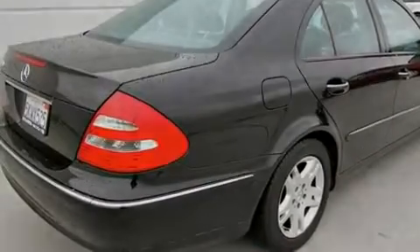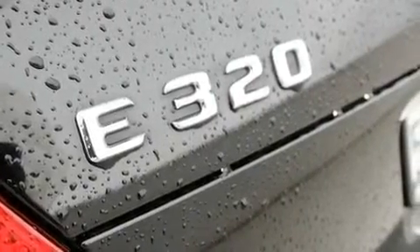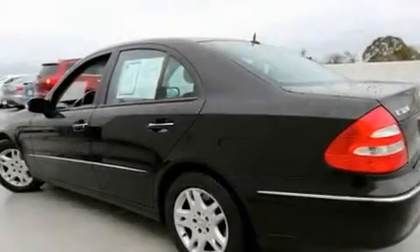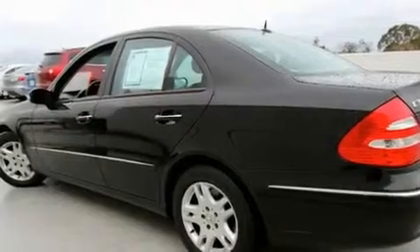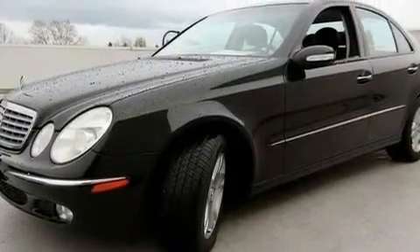Its top features include steering wheel memory settings, a moonroof, cruise control, a premium audio system, a leather interior, alloy wheels, a passenger side vanity mirror, a traction control system, air conditioning with automatic climate control, and power adjustable seats.